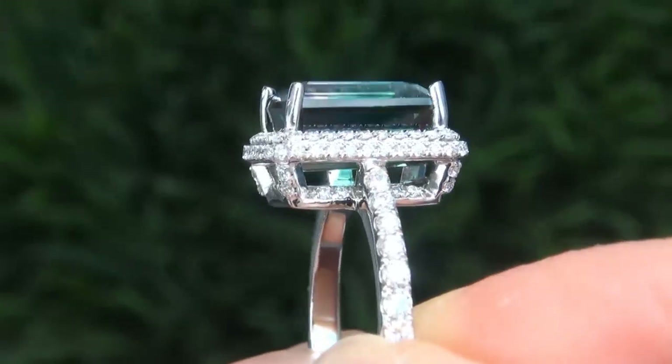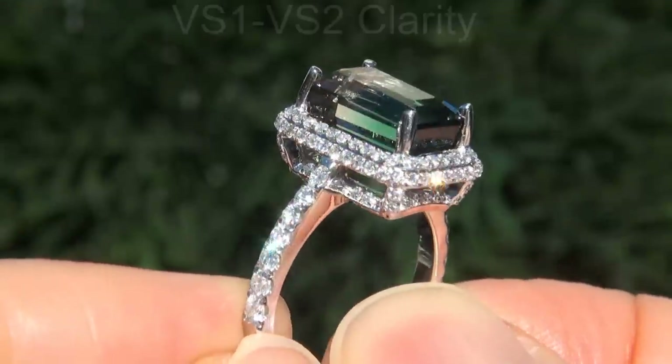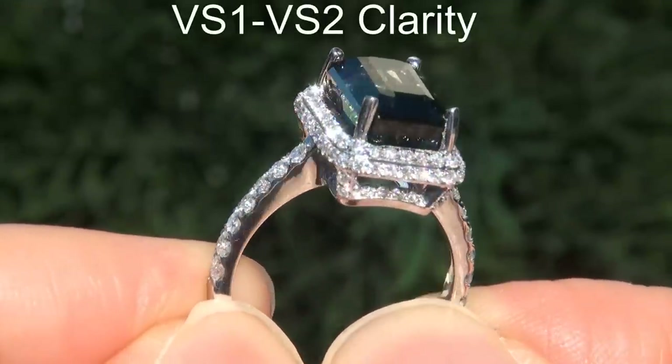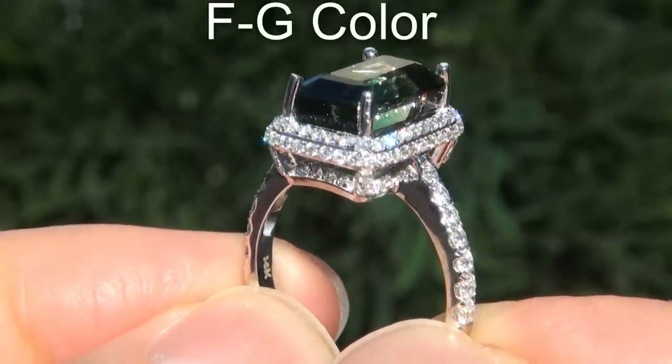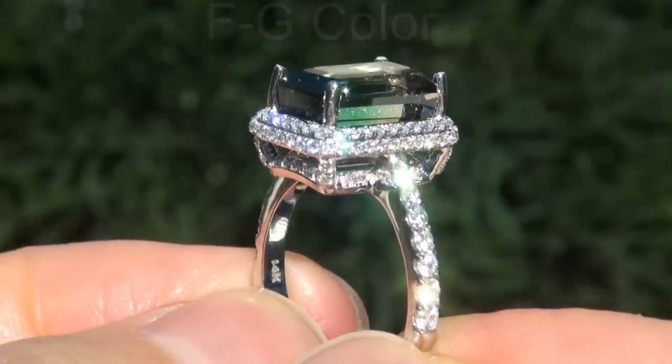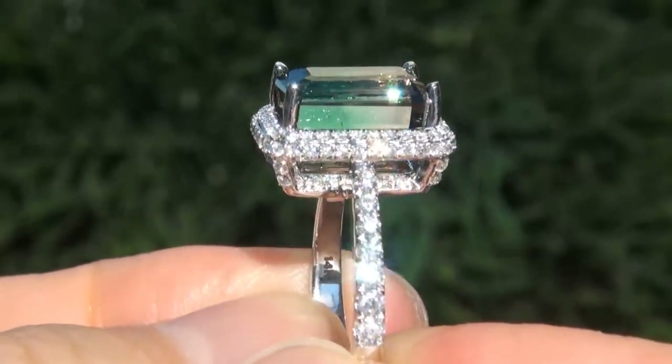These diamonds are all perfectly clear and completely eye clean, graded at near flawless VS1-VS2 clarity with colorless and near colorless F to G color, offering outstanding brilliance, flash, sparkle and fire as you can clearly see here in the video.